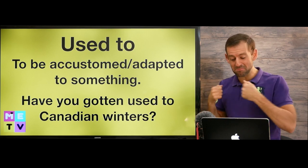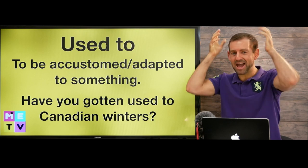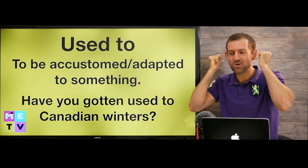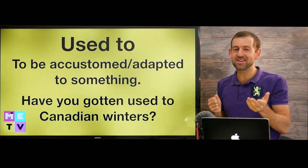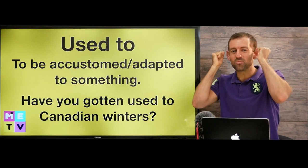Because in Canada, you need to wear a big jacket. You need to wear a toque — in Canada, we call those hats that keep your ears warm toques. So if you come to Canada, it's really important that you get a really big jacket and a nice warm toque.